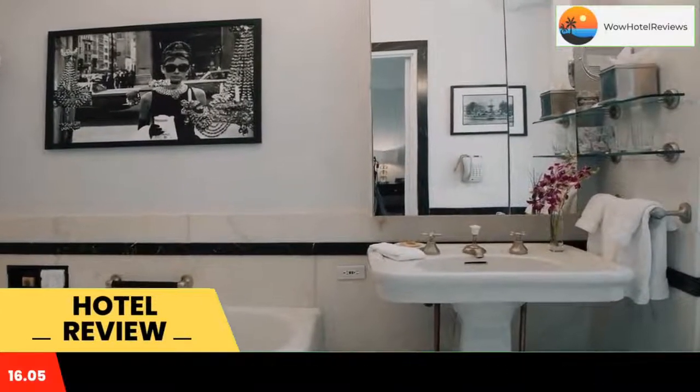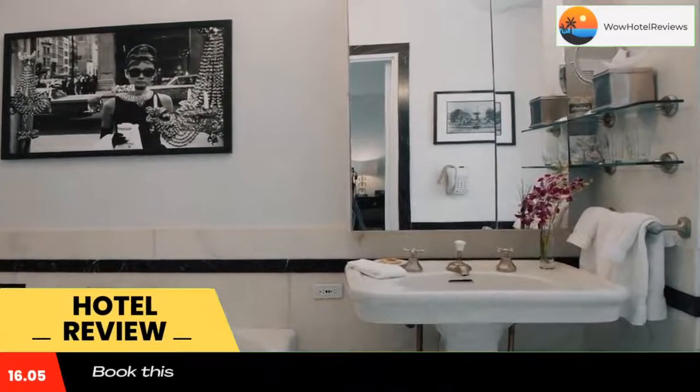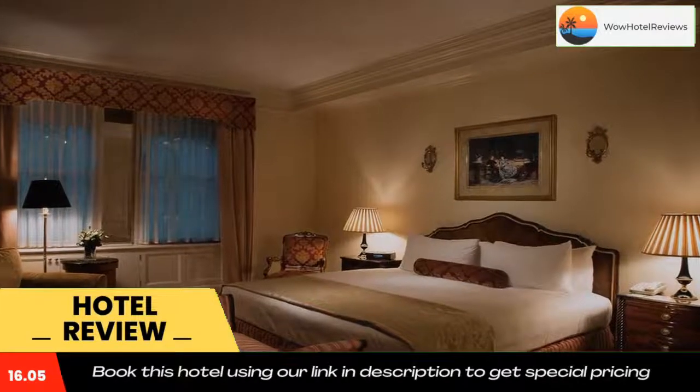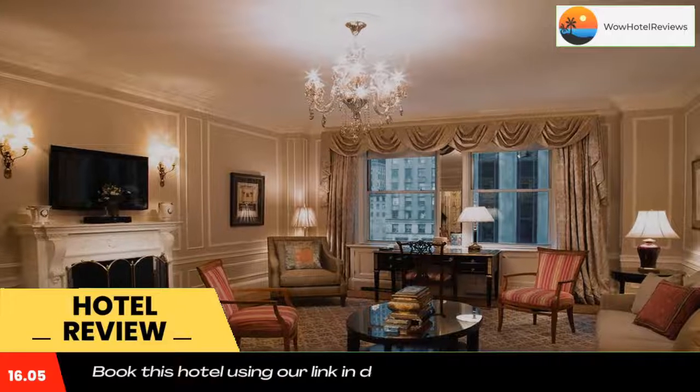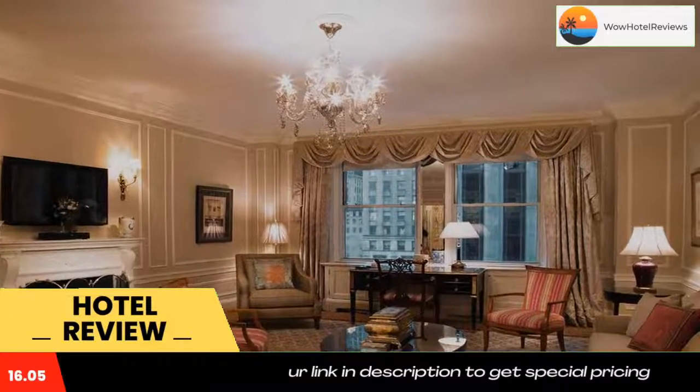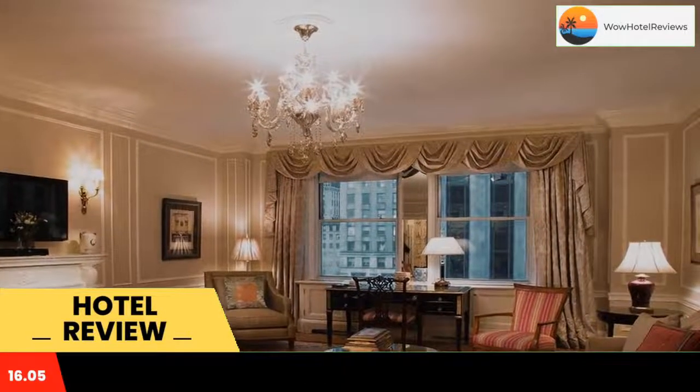Some of the most popular facilities are free Wi-Fi, parking, non-smoking rooms, fitness center, pet friendly, and a 24-hour front desk. The Sherry Netherland is centrally located in Midtown Manhattan on 5th Avenue. This hotel is across from the Grand Army Plaza and Central Park's main entrance.